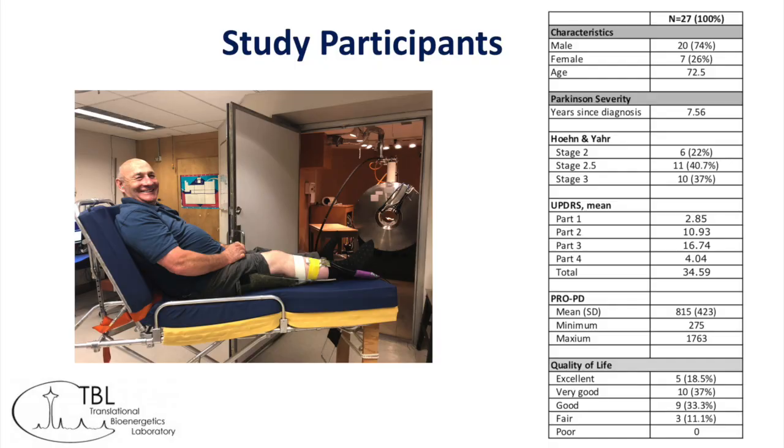The University of Washington has a cohort of healthy individuals' mitochondrial measures, ages 65 to 85. We use that as our comparator, and with this study, we went out and recruited 30 individuals with a diagnosis of idiopathic Parkinson's disease who were Hoehn and Yahr stage two to three. In spite of the pandemic, we met our recruitment goals. Of the 30 people who qualified for study participation, we got a readable signal on 27 of them.